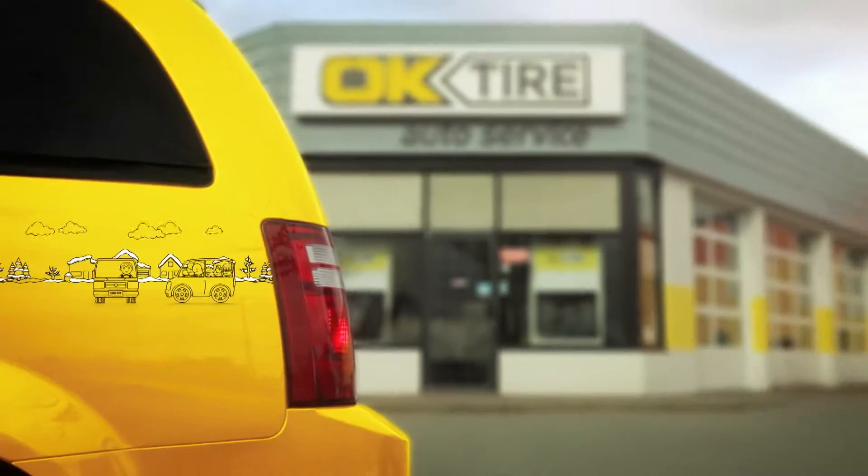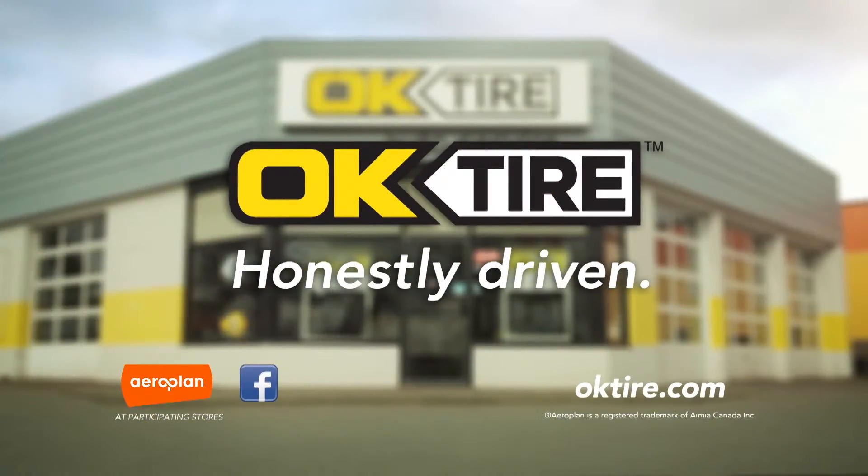Toyo Tires. Engineered for the real world. Available for your winter at OK Tire. Honestly Driven.